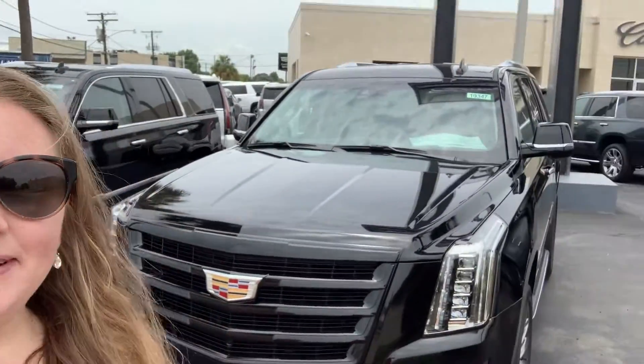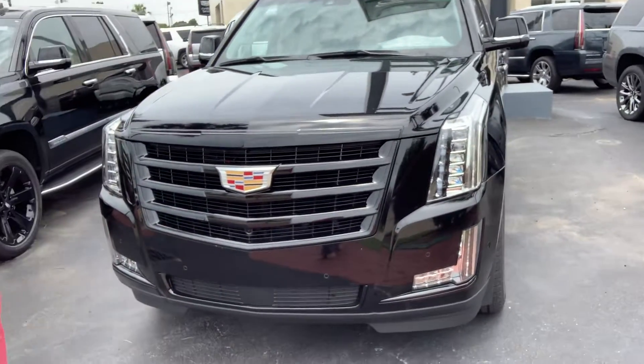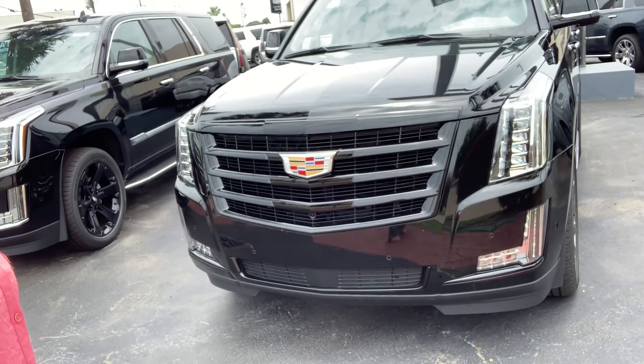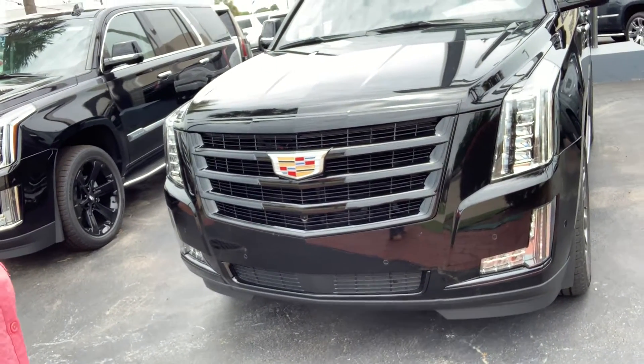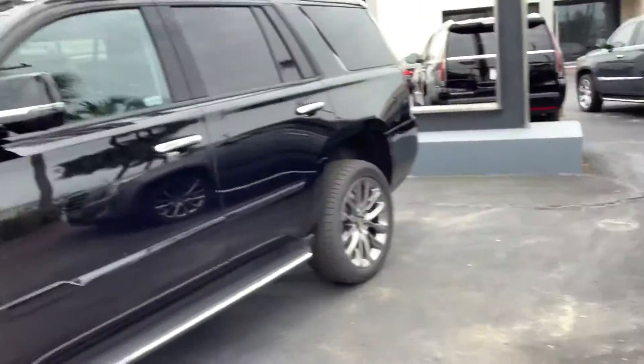Hey Jessica, Caitlin here over at Cadillac of New Orleans. I wanted to show you these beautiful 2019 Cadillac Escalade models. Now this is actually our Sport — you can see that grille right in the front is going to be that black grille. It's going to be a little bit different than our regular Cadillac Escalade.